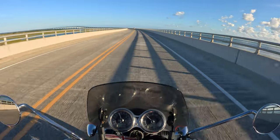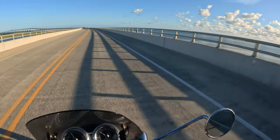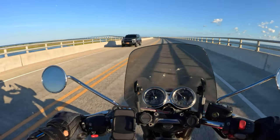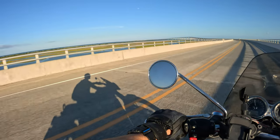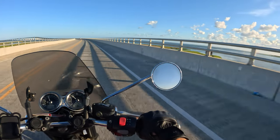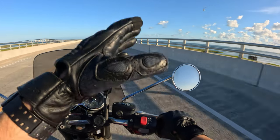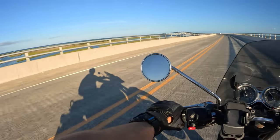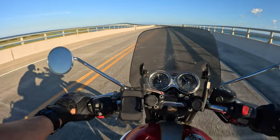It's a peg motorcycle, so I can stand up on my pegs — can't really do that on floorboards. To my right we have the sound, and to my left is the ocean. That's one of the cool things about the Outer Banks.